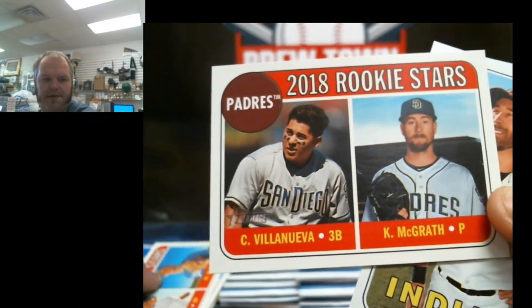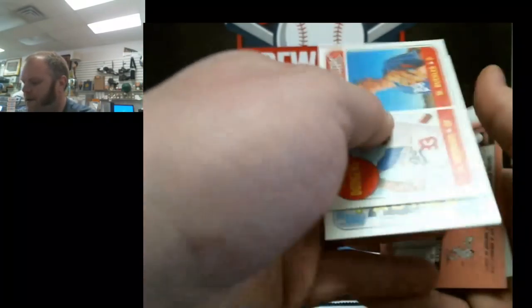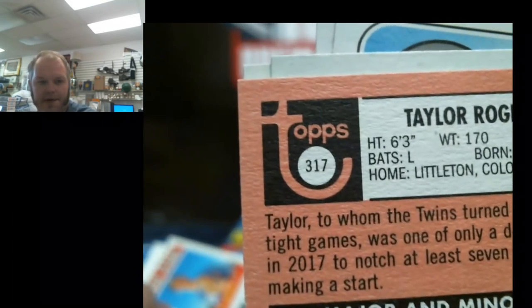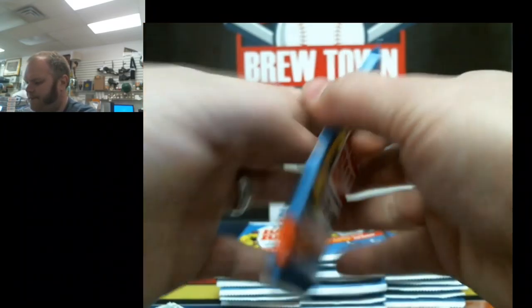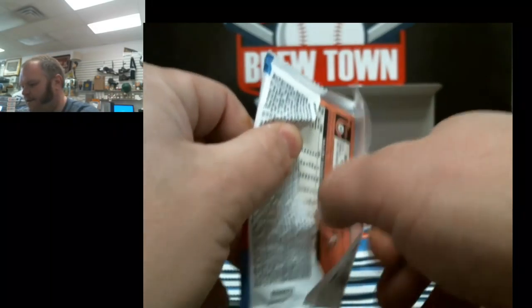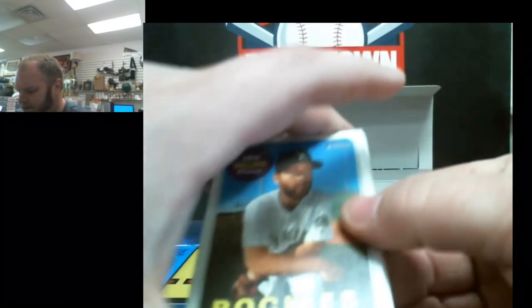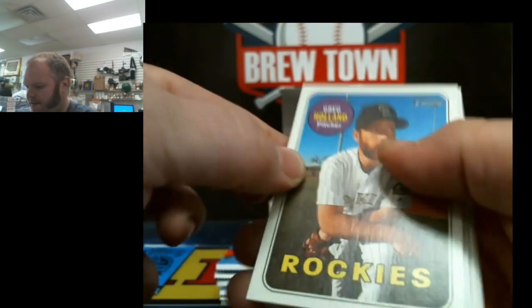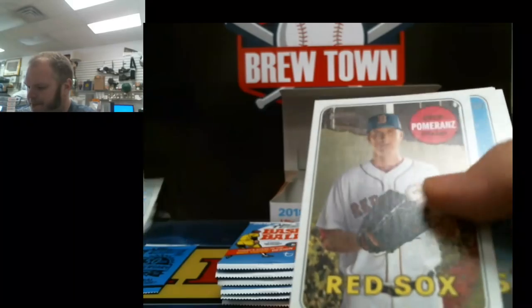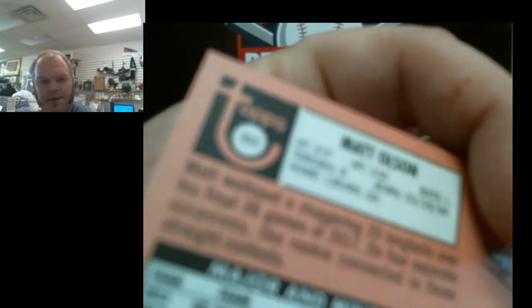2018 rookie stars of Villanueva and McGrath — or it's gonna be Cesar, R317. A lot of people like to grade these, especially the short prints, variations, and all the other fun stuff. These are absolutely flawless, which is awesome. Hopefully the whole case runs like that — absolutely perfectly centered. Drew Pomeranz and Matt Olson, 302.